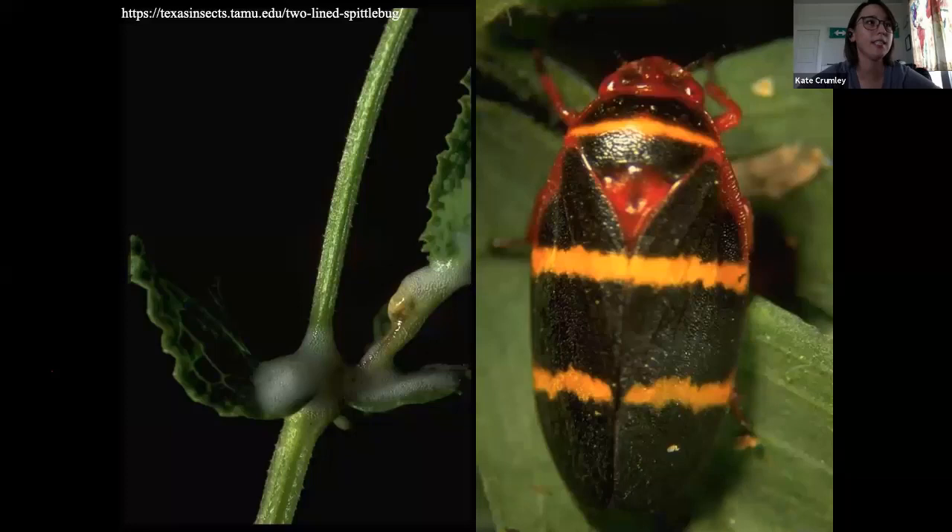Does anybody know what this guy is? No, I did not have a marmorated brown — yeah. But they are here.